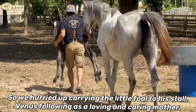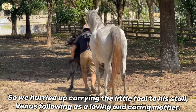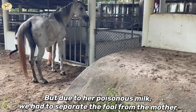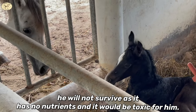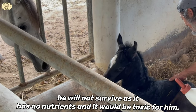So we hurried up, carried the little foal to his stall, Venus following as a loving and caring mother. But due to her poisonous milk, we had to separate the foal from the mother, because if the foal drinks her milk he would not survive — it has no nutrients and it would be toxic for him.